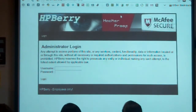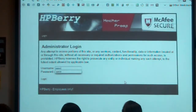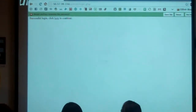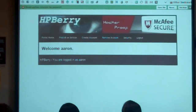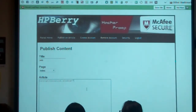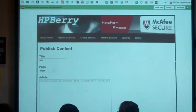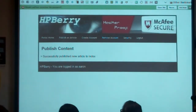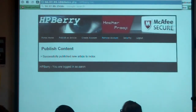Even though the website claims to be hacker proof, it's not. So basically what's going on here is he's in the process of defacing the site. How many of you have actually had your site defaced? How many of you know someone that has been hacked? How many of you know a government organization that's been hacked? Everyone should have their hands up.